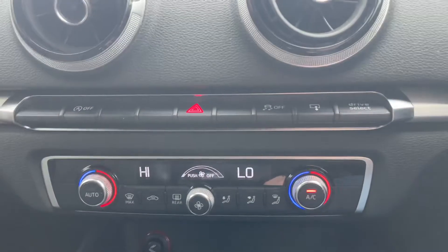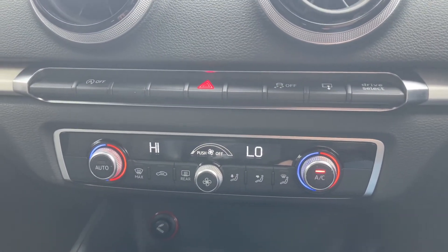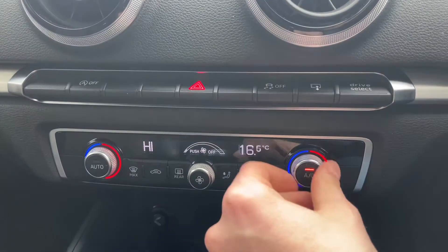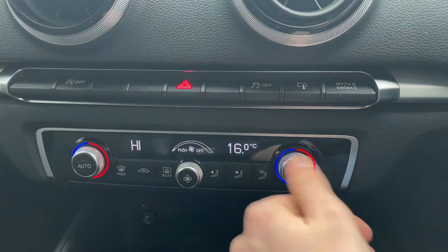Coming downwards, you'll find your dual zone climate control, which is great to have as driver and passenger can have different temperatures at the same time. As you can see, you can raise and lower one side without affecting the other.